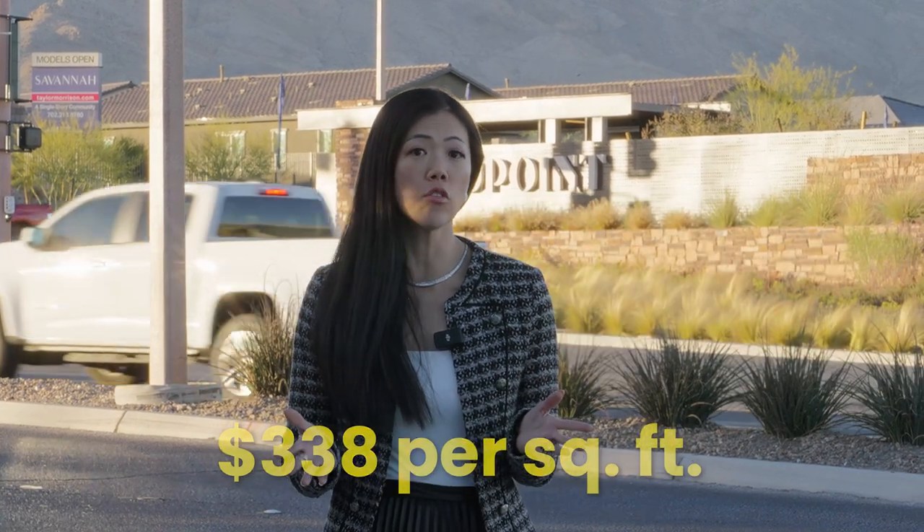It's interesting because compared to the established communities, the median price is lower but the price per square foot is higher. Here you can find villages like Red Point, Red Point Square, Kestrel, and Kestrel Commons.